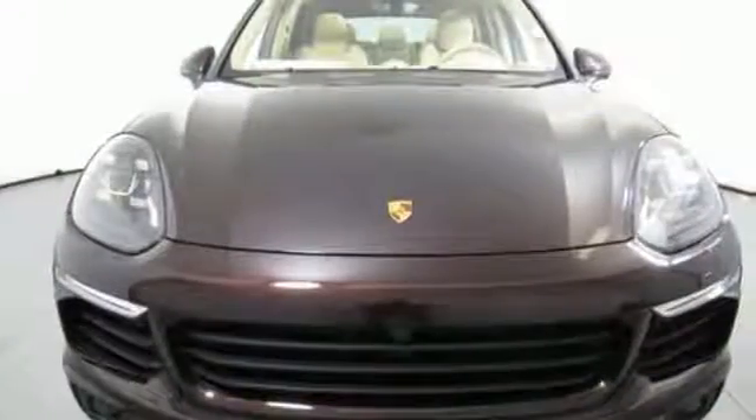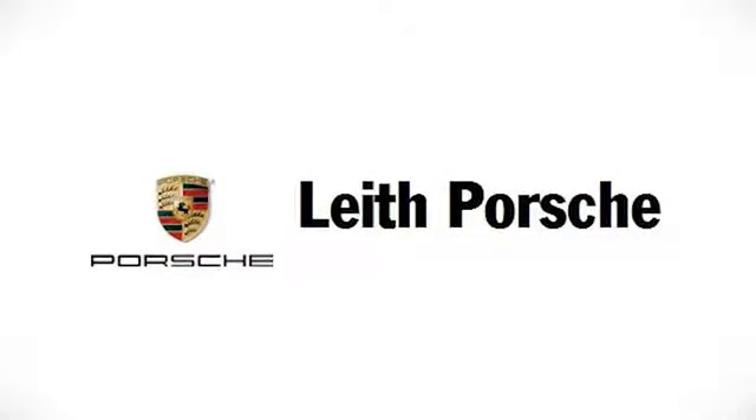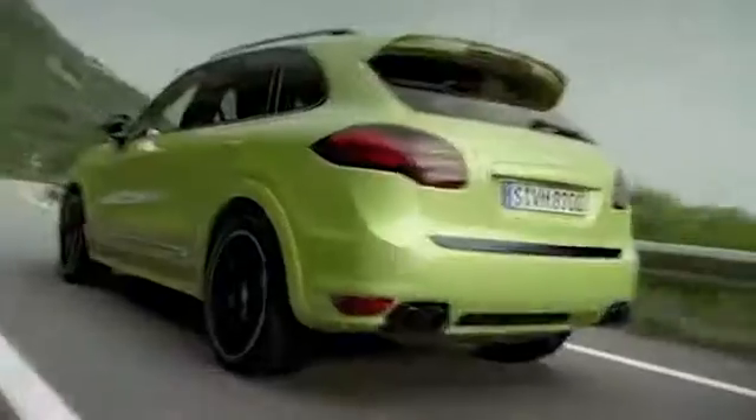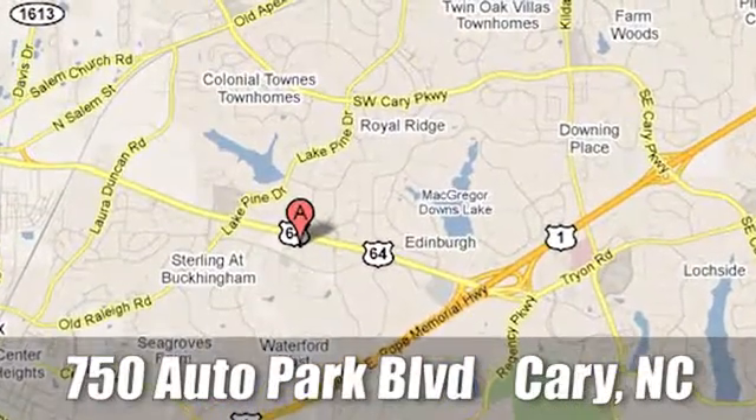Become an enthusiast. Get into this Cayenne today. Leaf Porsche — the name you can trust since 1969. For a dealer more passionate about Porsche, you have to go to Germany. We're conveniently located at 750 Auto Park Boulevard in Cary, North Carolina.